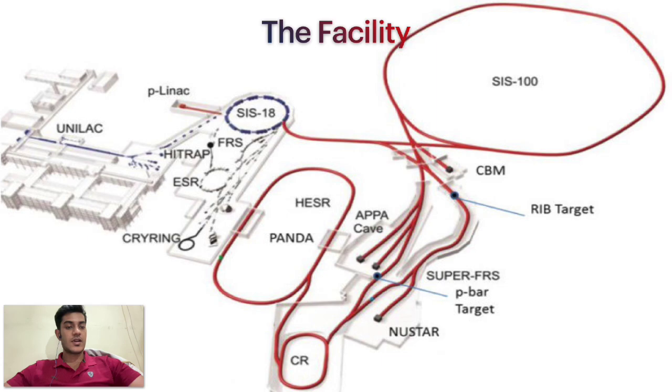Let's look at the facility. On the left we can see the blue colored part which is currently existing and the red portion is yet to be completed. We can see that the SIS-18 synchrotron — that is the Schwerionen Synchrotron, where 18 stands for the magnetic rigidity of 18 tesla-meters — the beam from that will be passed on to the SIS-100 ring synchrotron, and the beam from the SIS-100 synchrotron will be split into four parts and provided to the four different experiments.